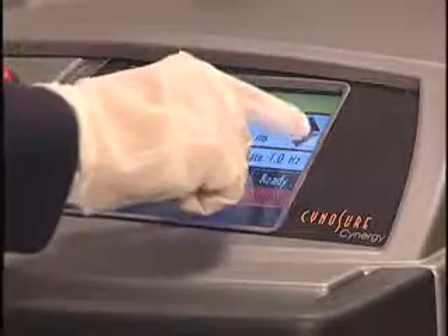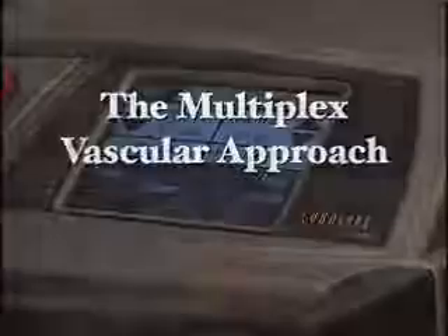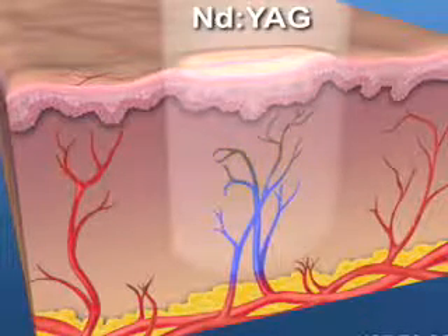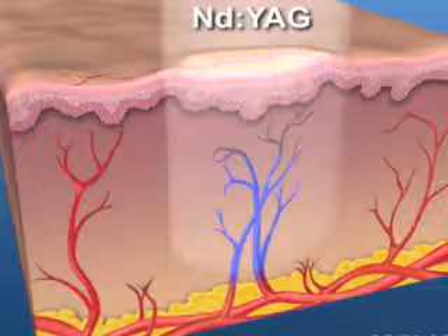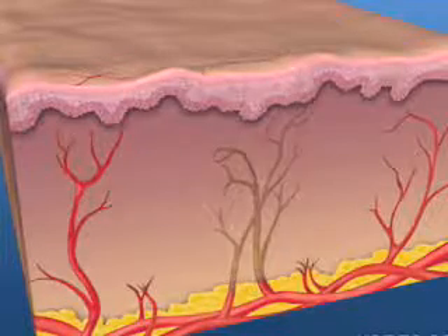The groundbreaking Synergy with multiplex enables sequential emission of the pulse dye laser and the ND:YAG laser from the same delivery system. The time delay between the delivery of wavelengths is easily customized to suit specific applications. The multiplex vascular approach allows emission of the PDL wavelength in sub-purpuric doses. The PDL heats the blood, converting hemoglobin to methemoglobin and clot. This change in the blood increases its absorption of the YAG laser three to five times, reducing the amount of YAG laser energy required to successfully treat the vessel. The YAG pulse follows a time delay, which is selected based on blood flow rate, causing coagulation and vessel destruction.